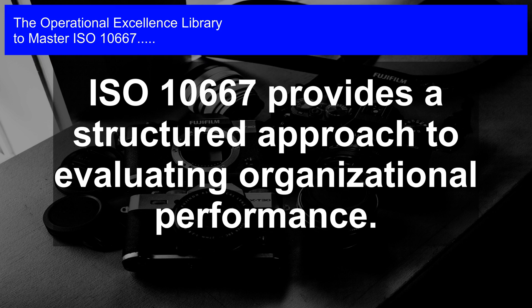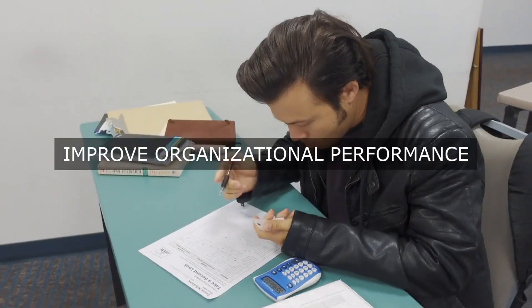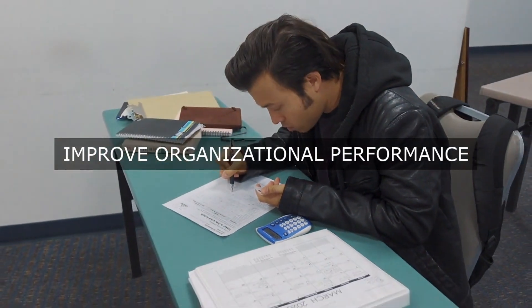The people category evaluates the organization's ability to develop, engage, and retain its workforce, including its human resource management practices, training and development programs, and employee well-being initiatives.